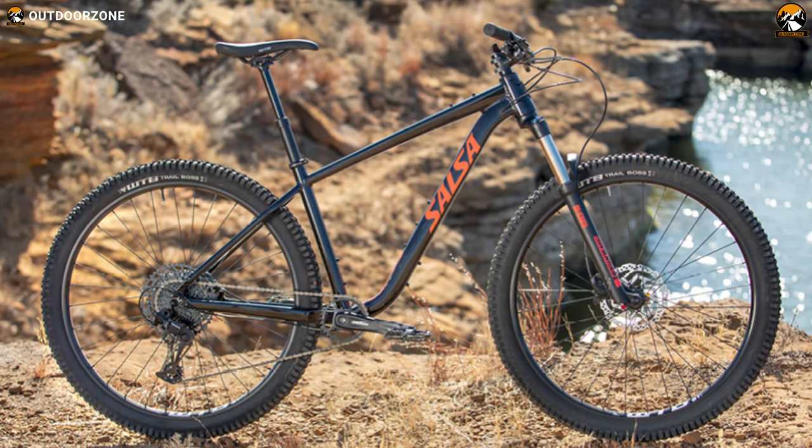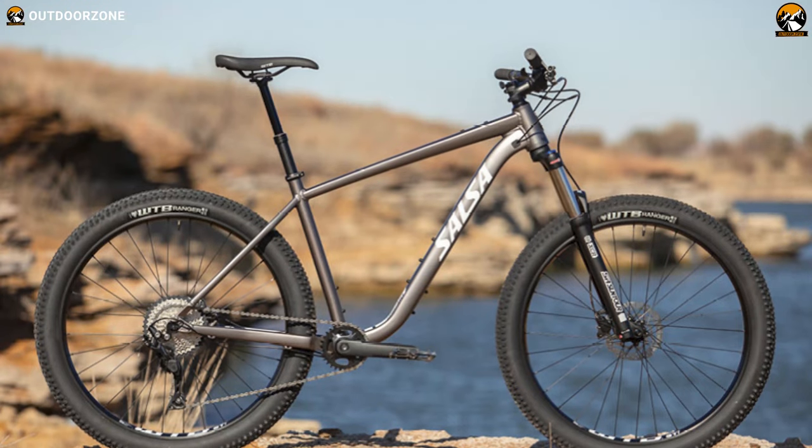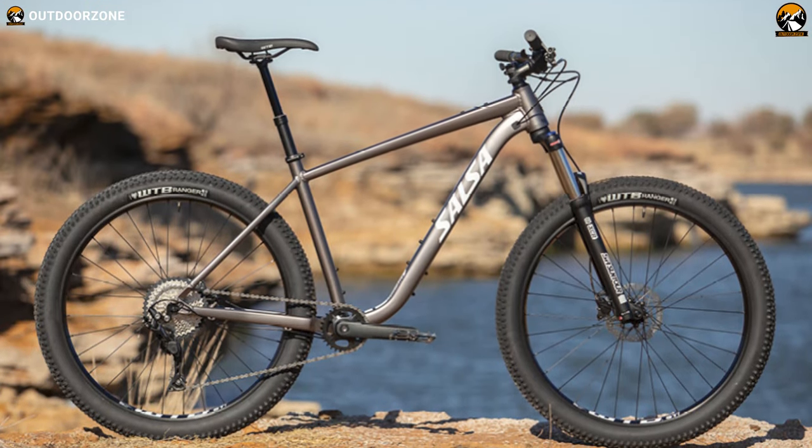All said, with a lightweight build, excellent pedal efficiency, and a comfortable riding experience, the Salsa Rangefinder Dior 29 can be a perfect choice for your off-trail adventures.